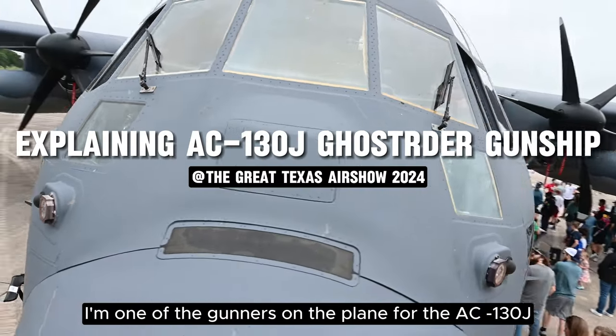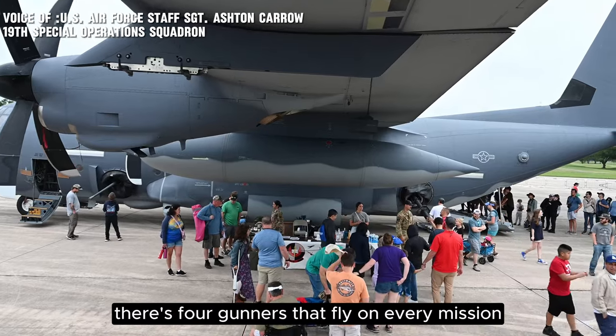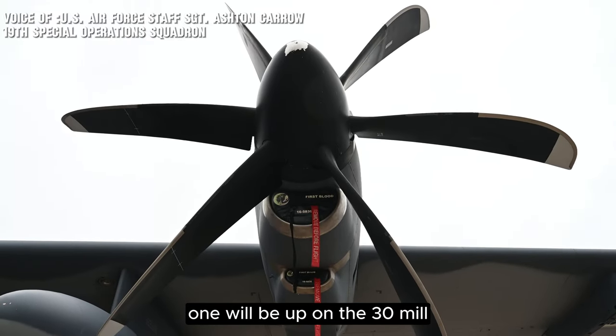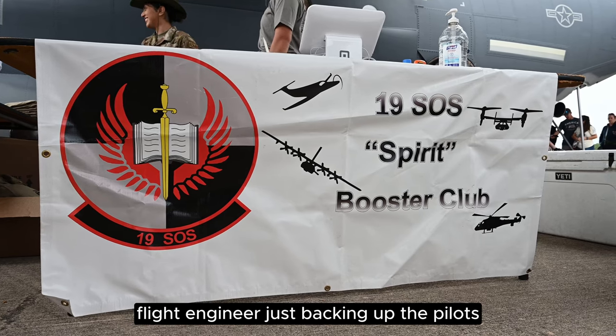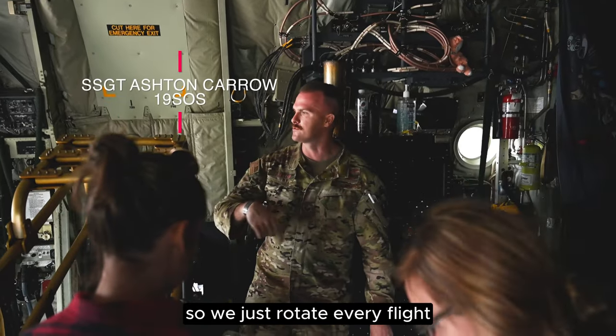I'm Sergeant Carroll, one of the gunners on the AC-130J. There are four gunners that fly on every mission. Two of us operate the 105, one is on the 30 mil, and one does what you'd think of as a traditional loadmaster or flight engineer, backing up the pilots and calculating weight and balance. We're all qualified on the same stuff, so we just rotate every flight.